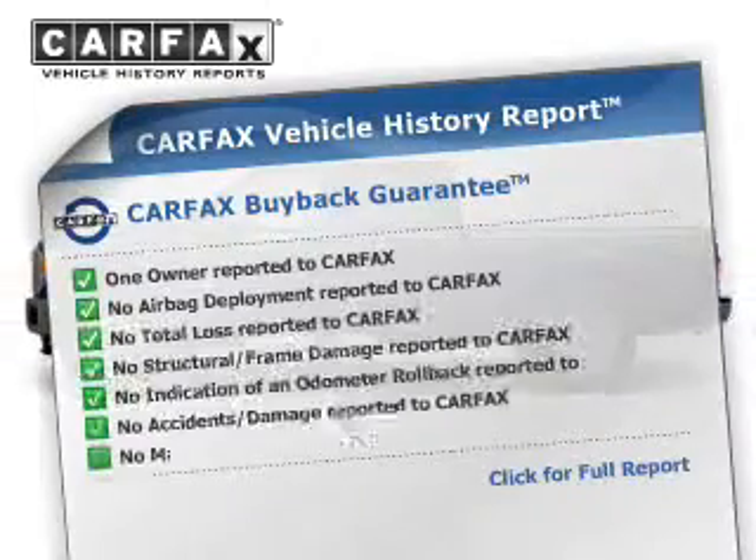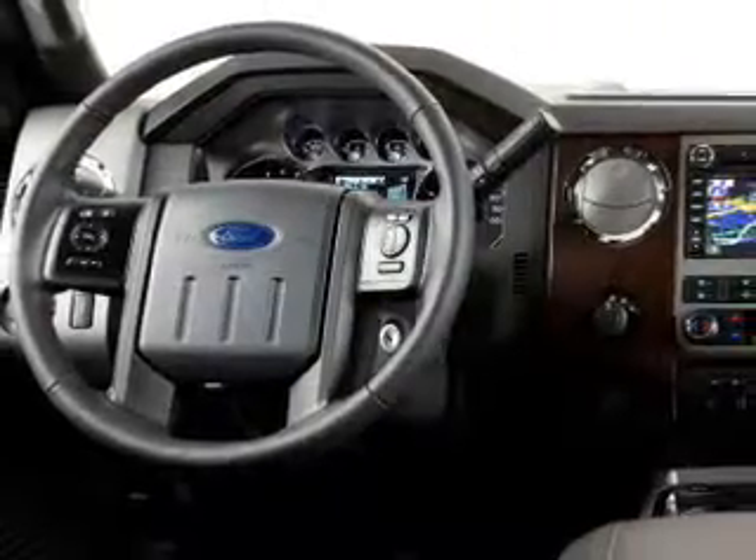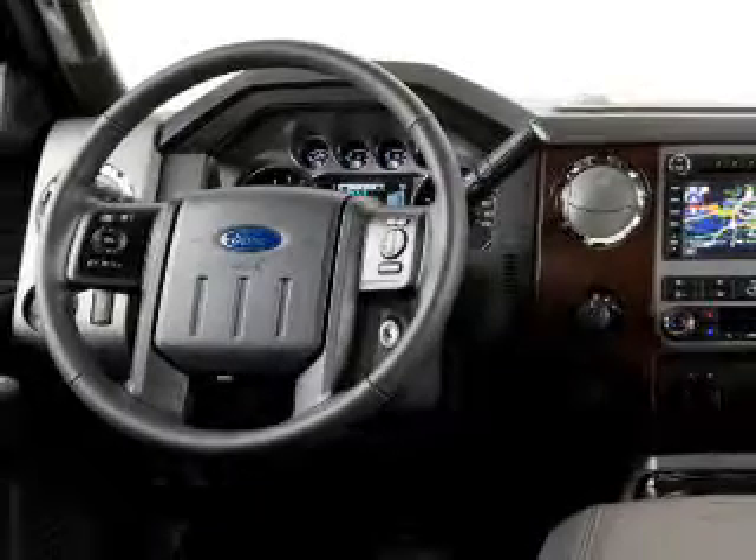Carfax has offered to provide you with peace of mind. Our website offers more information on all of our vehicles. Call us today to start test driving.